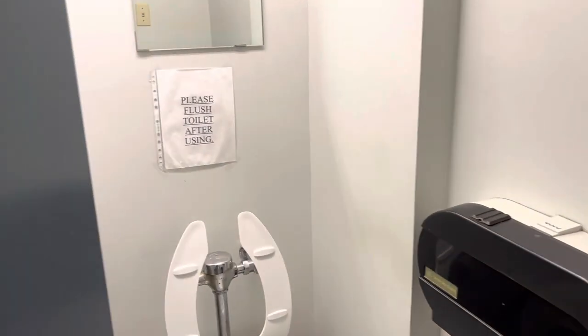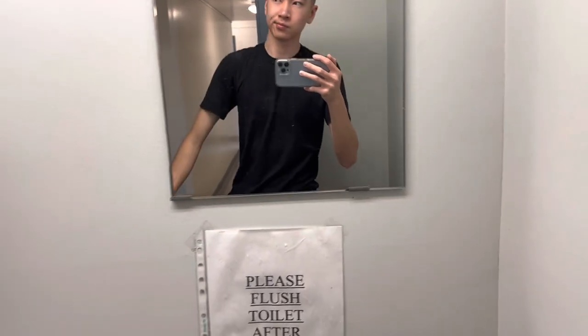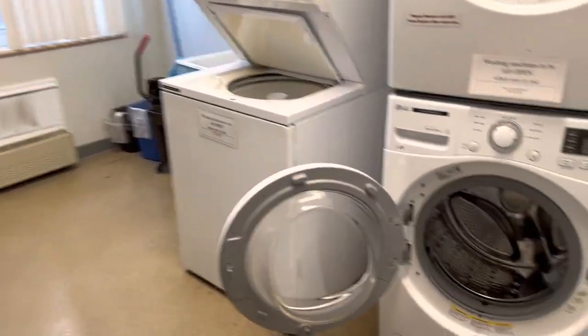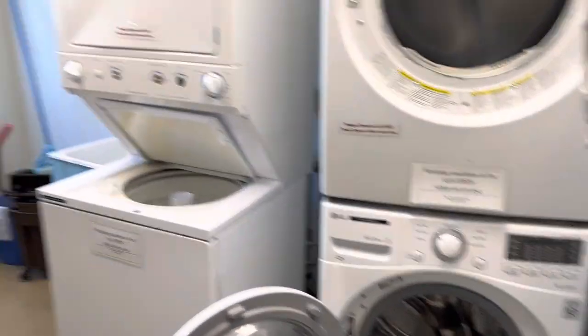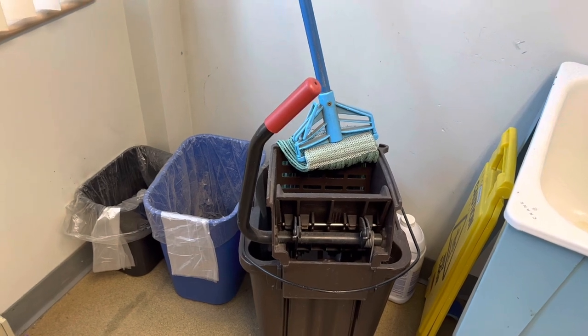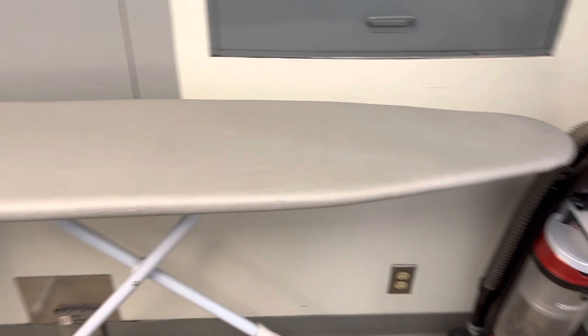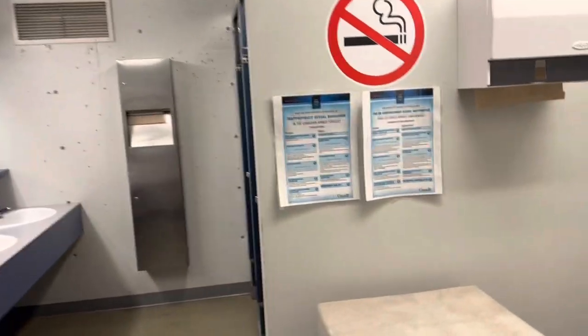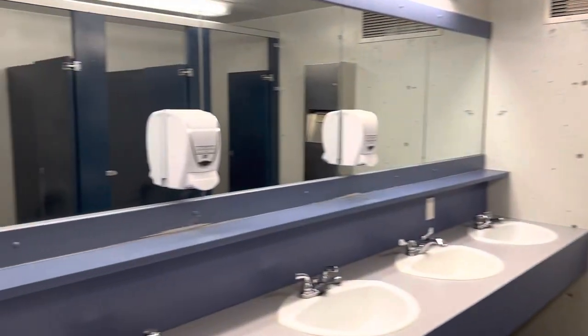Over here we've got a washer — each floor has one, pretty small. And here's the laundry room. You can wash your laundry, and there's another machine over here. They've got cleaning supplies — bucket, mop, vacuum, ironing boards of course, because we're military. If a washer is taken, just use another floor's. You've also got paper towels and soap you can use.